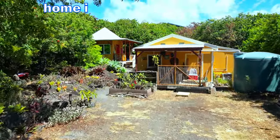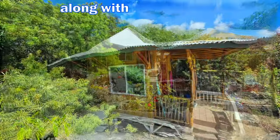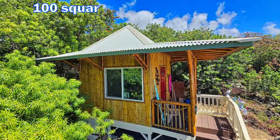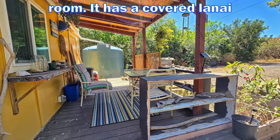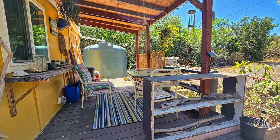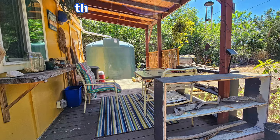The charming home is 600 square feet, one bedroom and one bathroom, along with an additional 100 square foot bamboo framed room. It has a covered lanai that is approximately 120 square feet where you can soak in the natural beauty of the area.